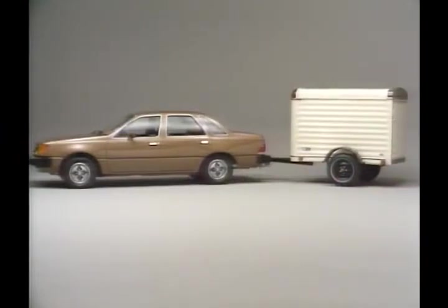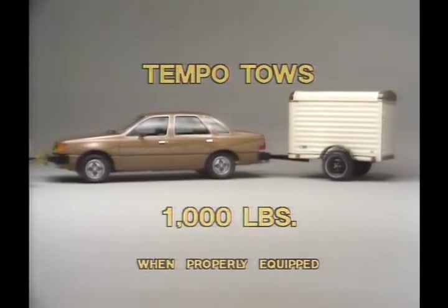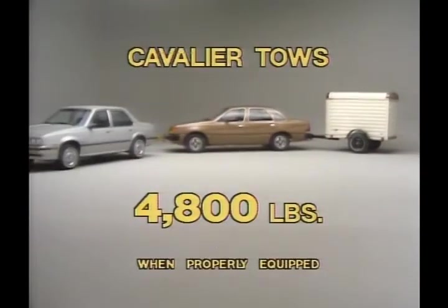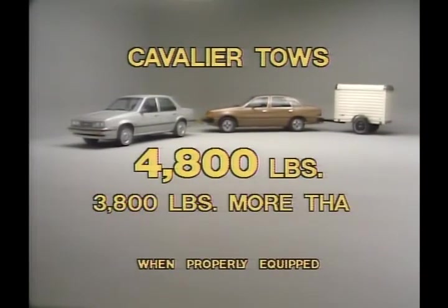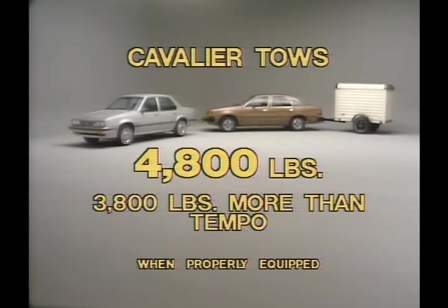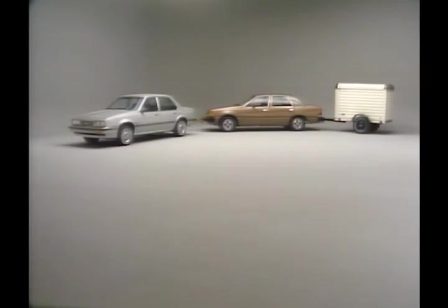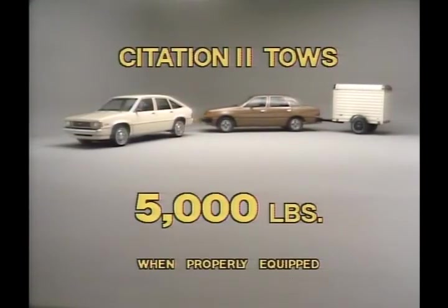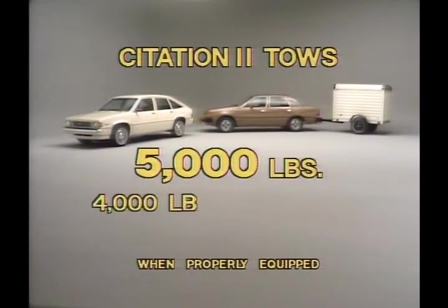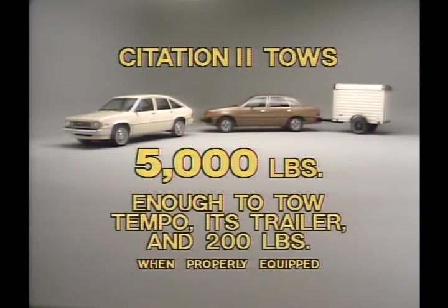Next, explain to your customers that Tempo has a maximum towing capacity of only 1,000 pounds, while a properly equipped Cavalier can tow 4,800 pounds — an advantage of 3,800 pounds, enough to tow both Tempo and its trailer. For even more towing capacity, a properly equipped Citation II can pull up to 5,000 pounds, an advantage of 4,000 pounds, enough to tow Tempo, its trailer, and 200 pounds of additional cargo.